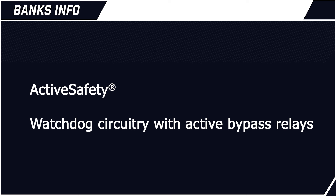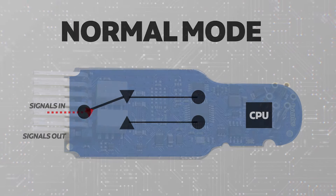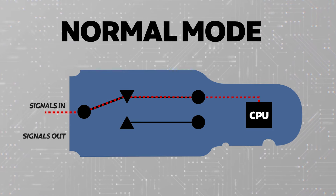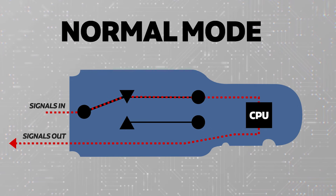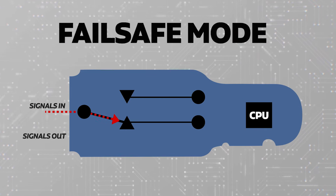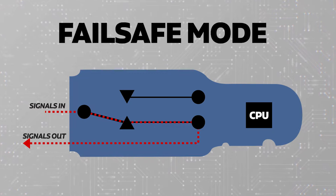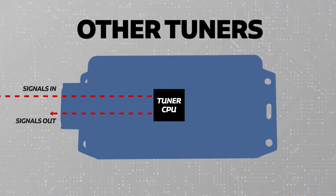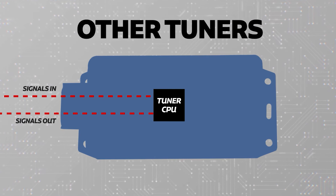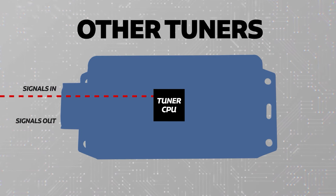And if you think that's cool, let me tell you about active safety. The Derringer is the only tuner on the market to include a watchdog circuit — it keeps an eye on itself. When everything is working as it should, the signals flow through the relays, get processed by the Derringer's CPU, and flow out to the truck's ECU. But if the Derringer senses an issue or loses power, it goes into fail-safe mode, seamlessly returning your truck to stock power. Compare that to all the competitive tuners: if they lose power or fail in any way, they instantly trigger a whole bunch of trouble codes and a reduced engine power mode where all power is lost.